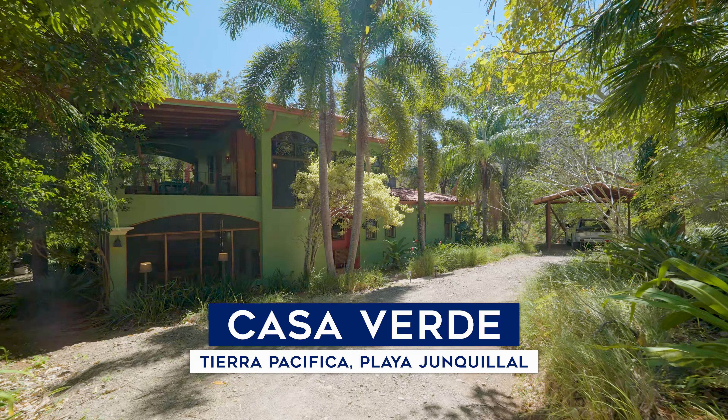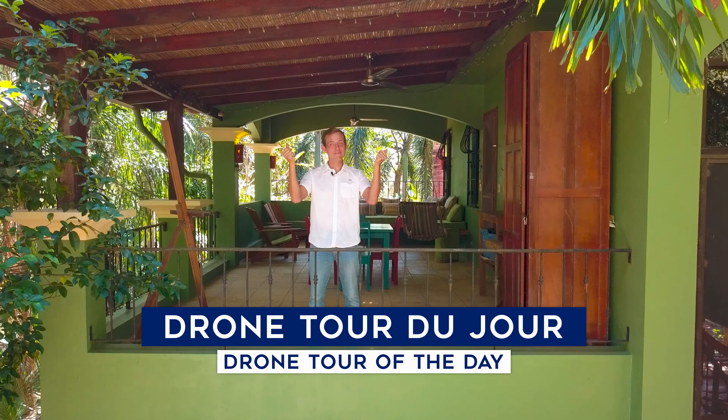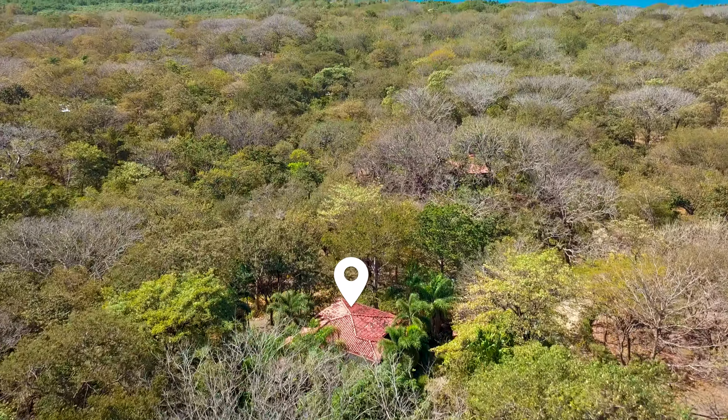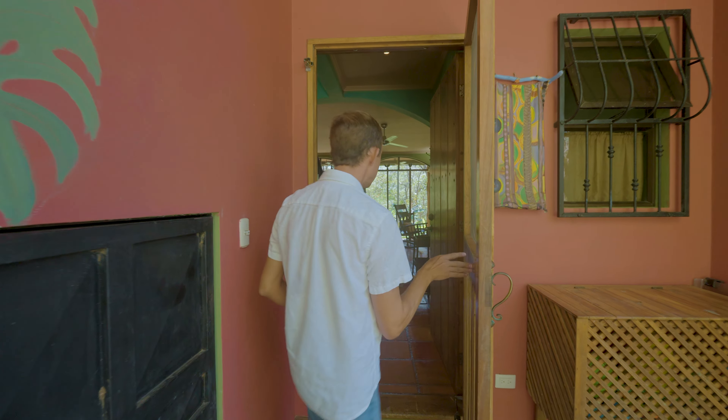Greetings from Costa Rica and welcome to Casa Verde here in Tierra Pacifica, Playa Hunkial. We have a special tour today — we're going to combine our walkthrough tour of Casa Verde with a drone tour launched from the terrace upstairs on the beautiful second story. You'll enjoy the context of this property and take a trip around the neighborhood, looking at the beach path, undeveloped lots for sale, and Tierra Pacifica's beautiful amenities. But let's start with Casa Verde, which is a truly exceptional home.